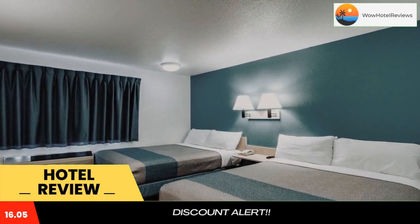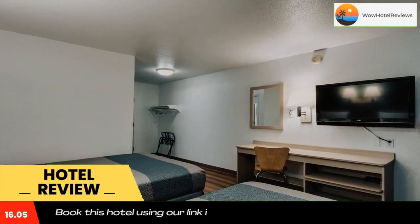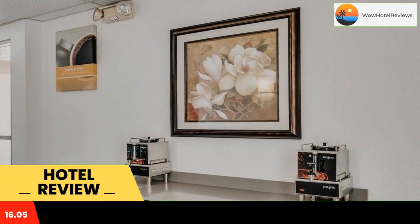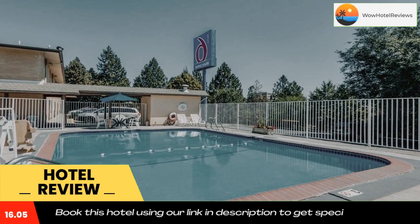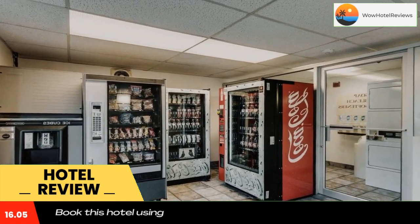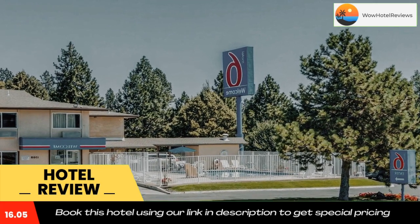Air-conditioned guest rooms feature a cable TV, a work desk, and a telephone. The private bathroom comes with a bath or shower. Wake-up services can be requested. Guests can purchase drinks or light snacks from the vending machines. Free Wi-Fi access is available.